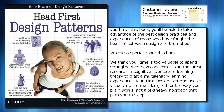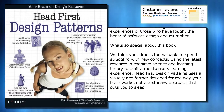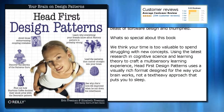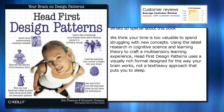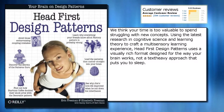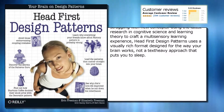What's so special about this book? We think your time is too valuable to spend struggling with new concepts. Using the latest research in cognitive science and learning theory to craft a multi-sensory learning experience, Head First Design Patterns uses a visually rich format designed for the way your brain works, not a text-heavy approach that puts you to sleep.